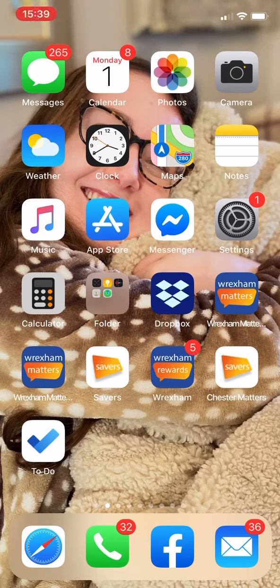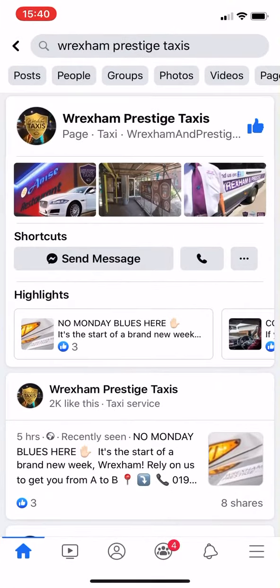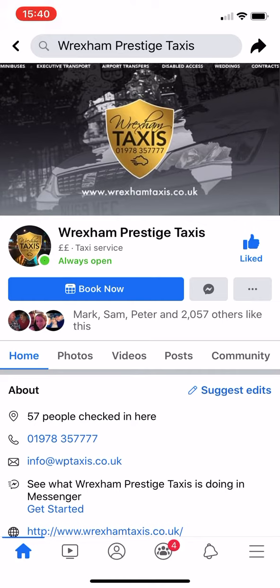I'm just going to show you a quick and easy way to book a taxi in Wrexham using Facebook Messenger with Wrexham Prestige Taxis. Go onto your Facebook page and search for Wrexham Prestige Taxis — I've already put it in there to save a bit of time. Click on that and then you're on their home page. You can go to their Messenger by clicking on the Messenger icon or book now.